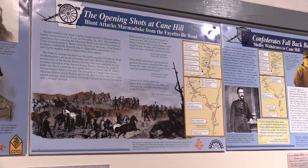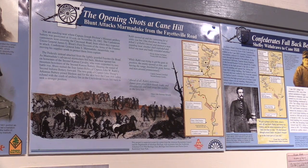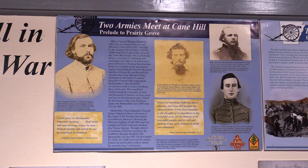The Confederates were far outnumbered in the Battle of Cane Hill, probably about 1,500 federal to 500 Confederate. Many of the same participants who were at Cane Hill were also at the Battle of Prairie Grove a week later.